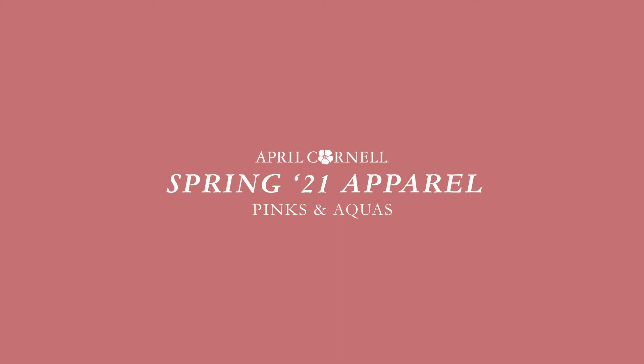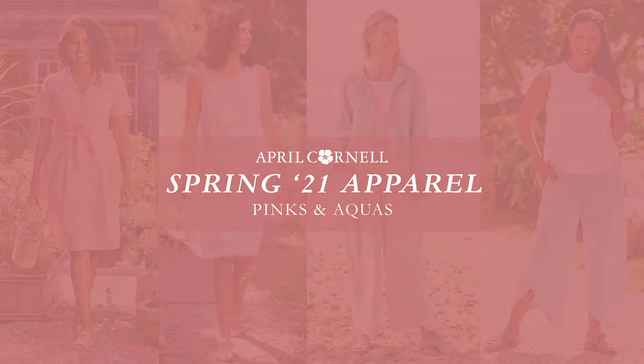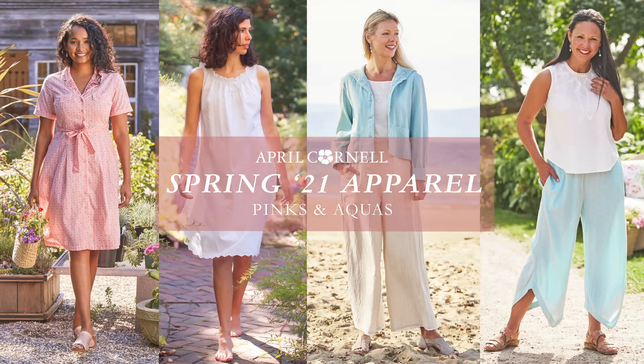Hi! Welcome to our Spring 21 Can You Believe It apparel collection. We think we have a fabulous collection for you — full of a lot of things that you've told us you love. I want to talk a little bit about these special pieces today.